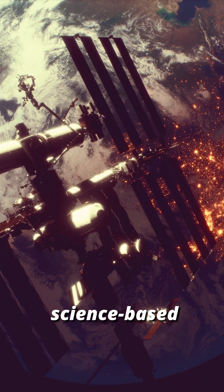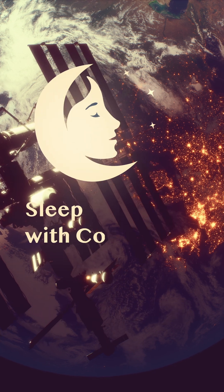Follow for more science-based sleep stories from extreme places.